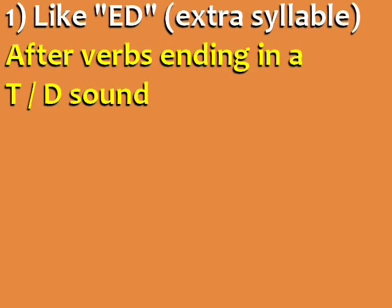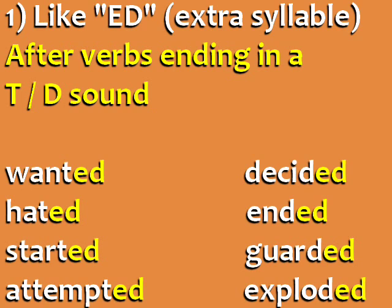ED is pronounced like ED with an extra syllable after verbs ending in a T or a D sound. For example: wanted, hated, started, attempted, decided, ended, guarded, exploded.